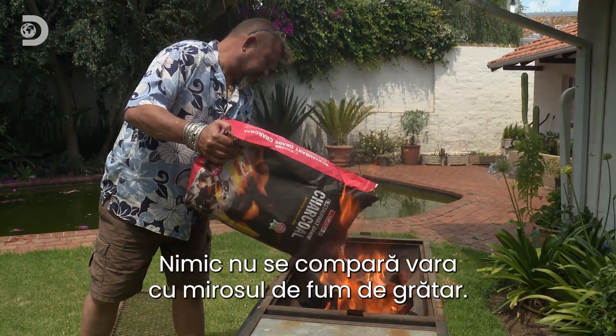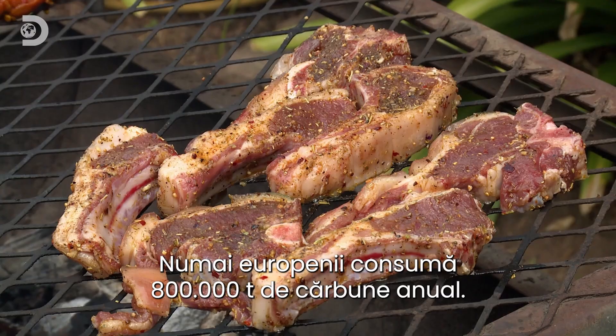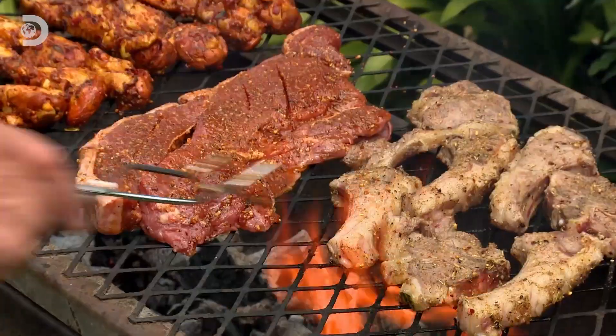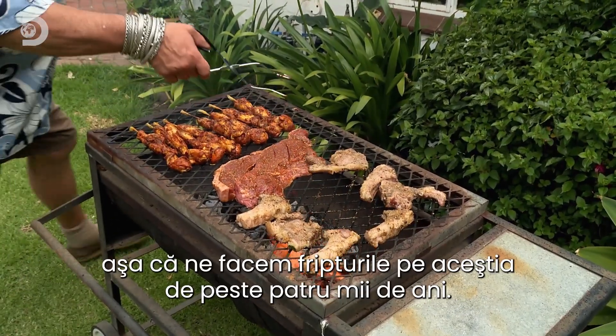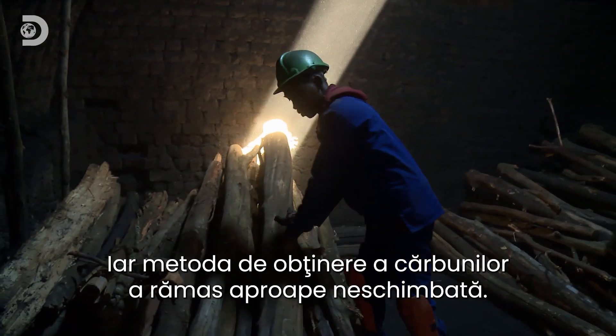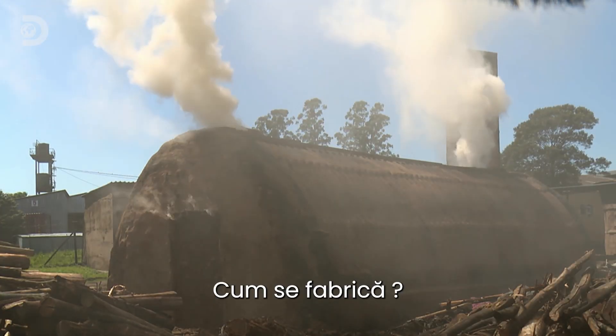Nothing says summer like the smell of barbecue smoke. Europeans alone get through 800,000 tons of charcoal a year. It gives off three times as much heat as wood, which is why we've been using it to sizzle our steaks for over 4,000 years. And the way we make it has hardly changed in all that time.